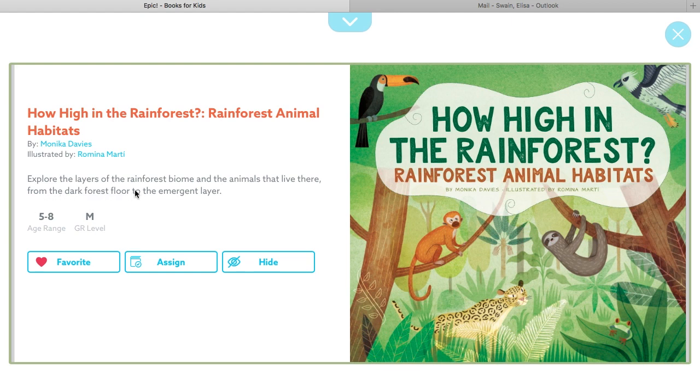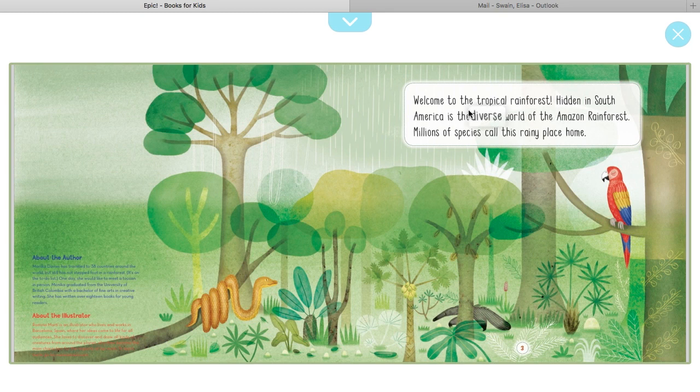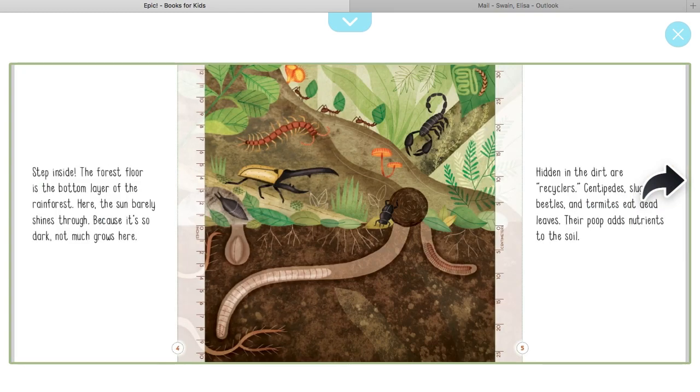Synopsis: Explore the layers of the rainforest biome and the animals that live there, from the dark forest floor to the emergent layer. Welcome to the tropical rainforest. Hidden in South America is the diverse world of the Amazon rainforest. Millions of species call this rainy place home. Step inside.